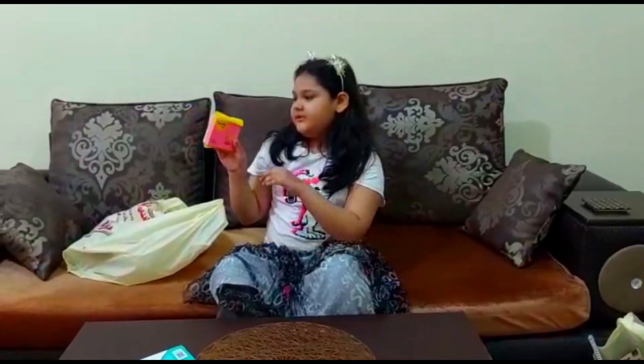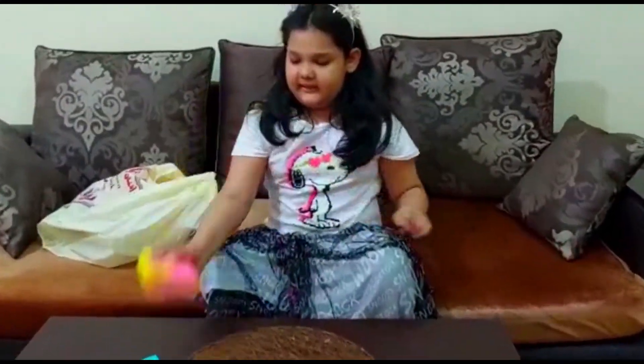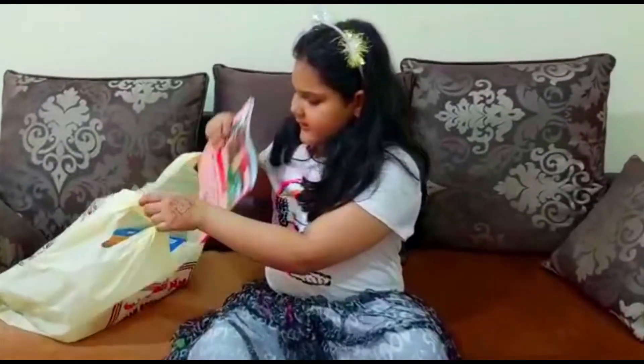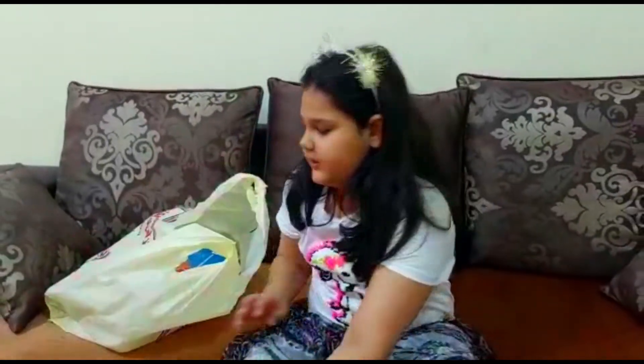So these are the notes that are dark pink, green, and light pink. And this is the science workbook.